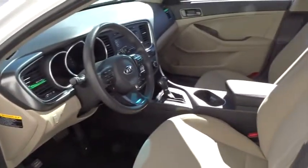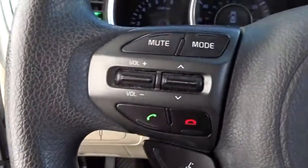Its smooth-flowing lines speak of grace and style and offer a strong hint of European luxury. This vehicle has less than 40,000 miles.